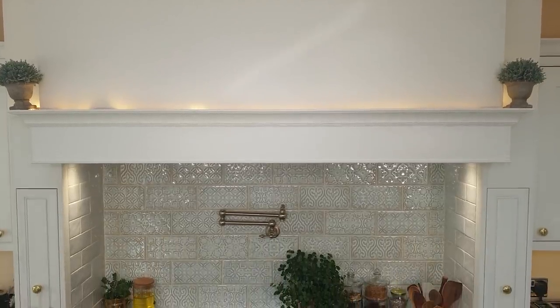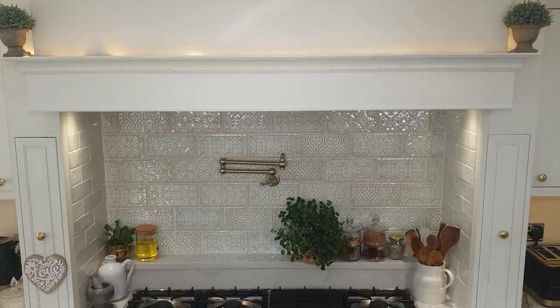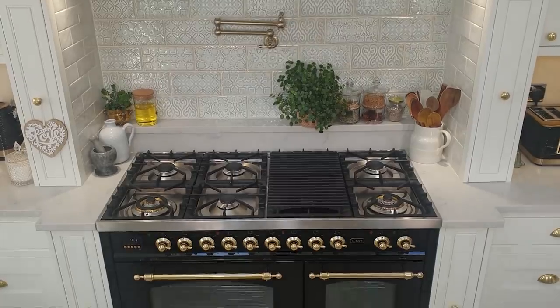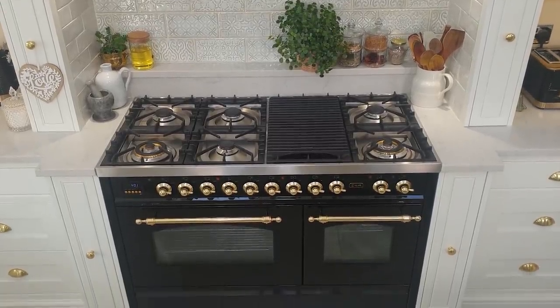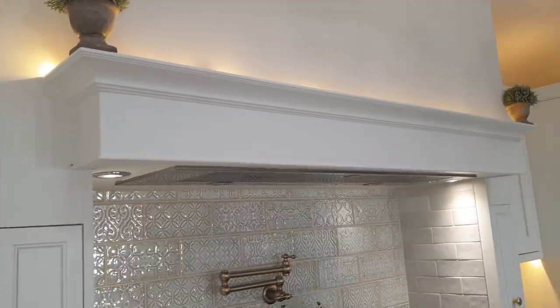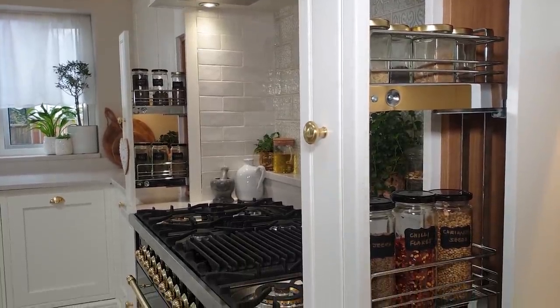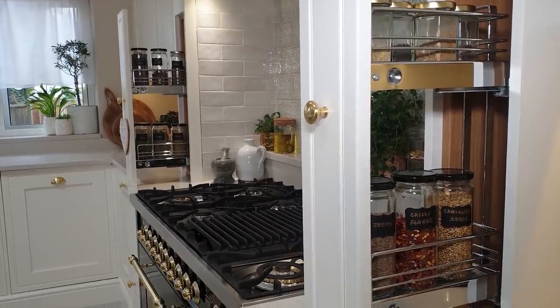We knew we wanted to create a focal point for the kitchen — something that would make you go wow when you walked in — and we did that in three ways. The first thing we did was create this faux chimney mantle which houses our extractor fan. It's something I saved a lot of images of on Pinterest and Houzz. By building this faux chimney I wanted to create drama around the cooker area, but I also designed storage cabinets to go either side of the cooker so I can have my spices ready to hand.